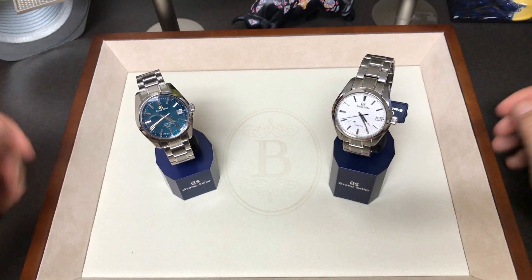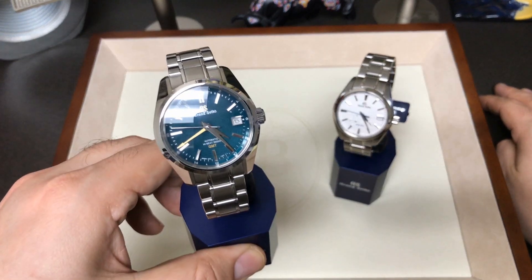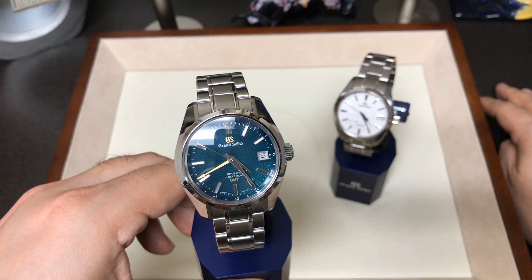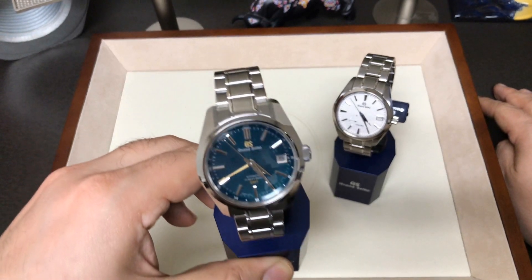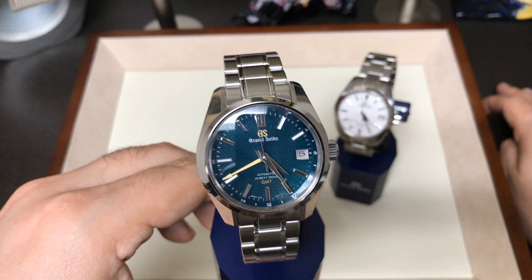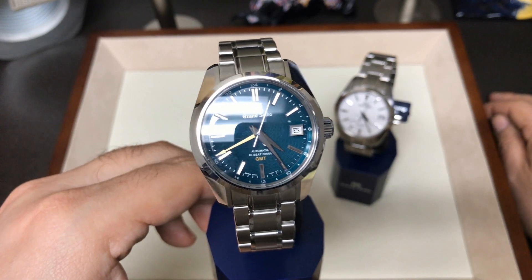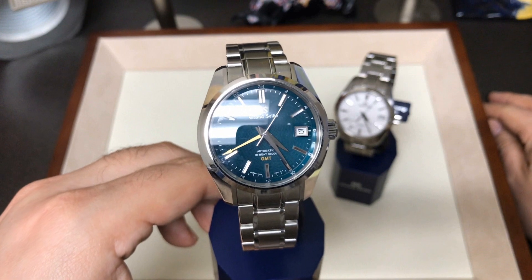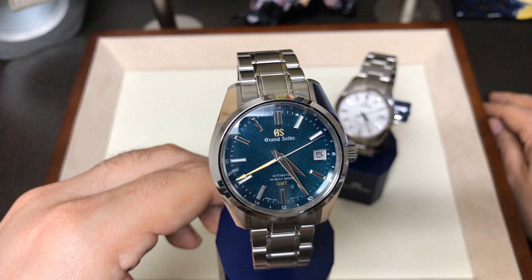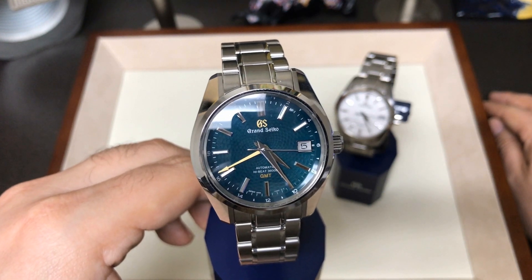What we have here with the Peacock is their High Beat 36,000 movement. It's a traditional automatic movement running at 36,000 VPH, very similar to the Zenith El Primero Espada movement. That's kind of the best analog you're going to find on the mainstream Swiss watch market today to this watch.